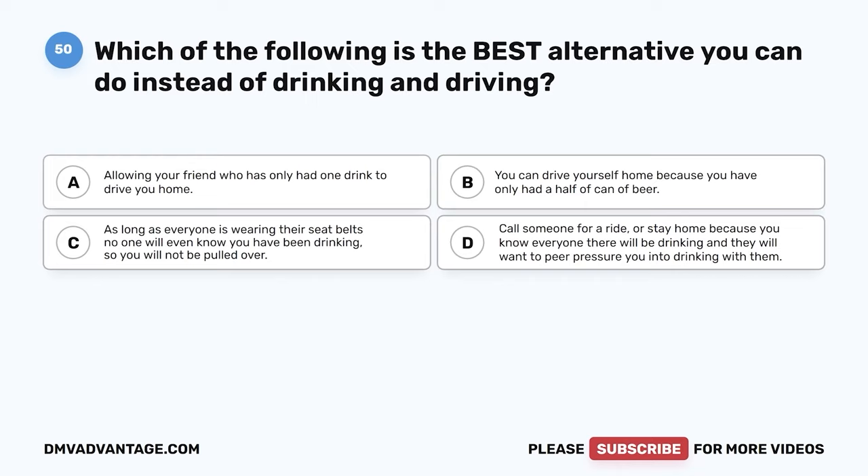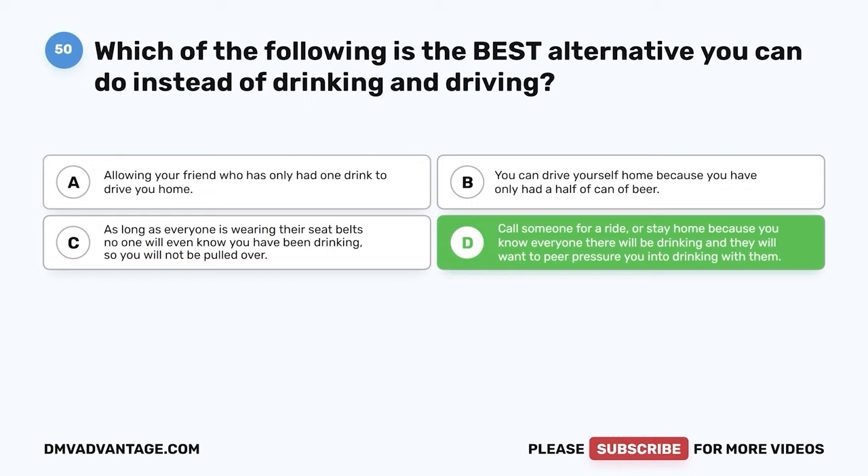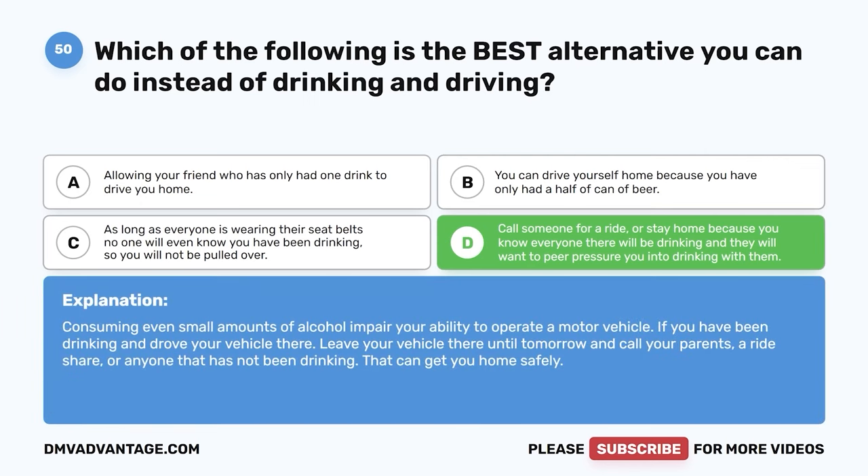Question 50: Which is the best alternative to drinking and driving? A: Allow a friend who has only had one drink to drive you home. B: Drive yourself because you've only had half a can of beer. C: As long as everyone is wearing seatbelts, you won't be pulled over. D: Call someone for a ride or stay home. The correct answer is D. Consuming even small amounts of alcohol impairs your ability to operate a motor vehicle. If you have been drinking, leave your vehicle and call your parents, a rideshare, or anyone who has not been drinking to get you home safely.